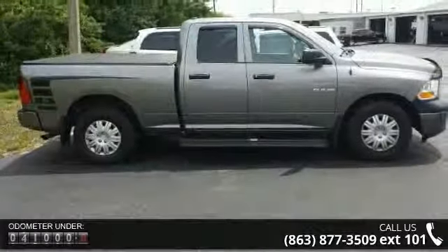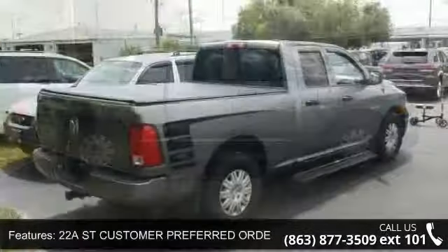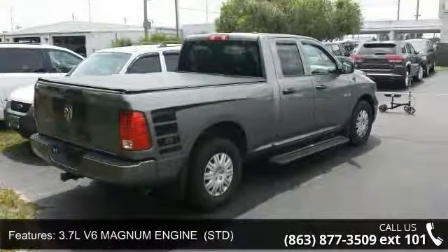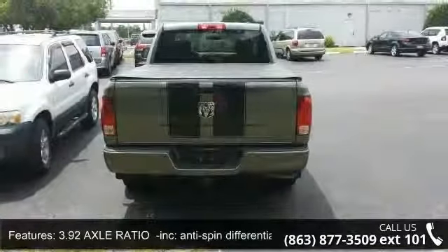Enjoy these notable features: rear-wheel drive, split bench seat, ABS, traction control, stability control, privacy glass, variable speed intermittent wipers, power door locks, and rear bench seat.